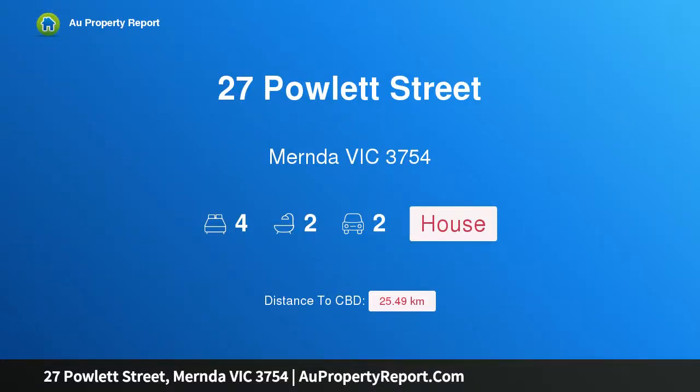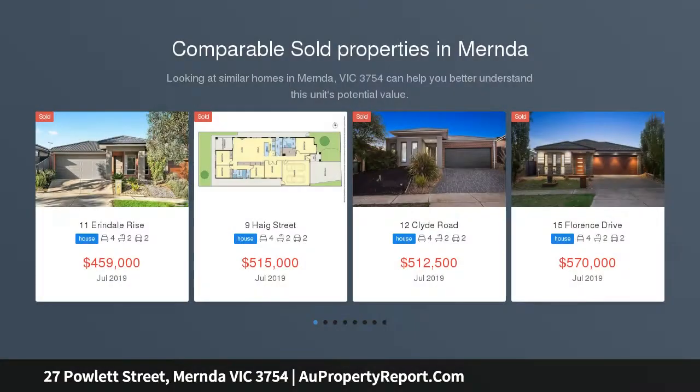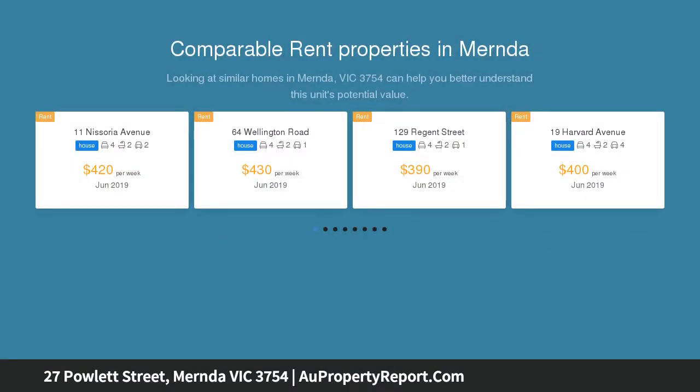I am glad to introduce property 27 Powlett Street, Myrna Victoria 3754 — a freshly updated 4 bedroom family home. High ceilings, a fresh coat of paint, brand new carpets and lush green turf have transformed this wonderful property into an incredible turnkey option.